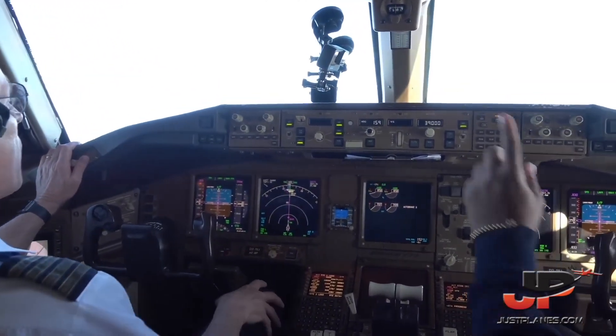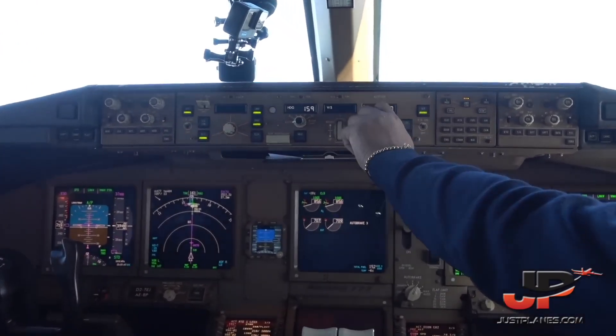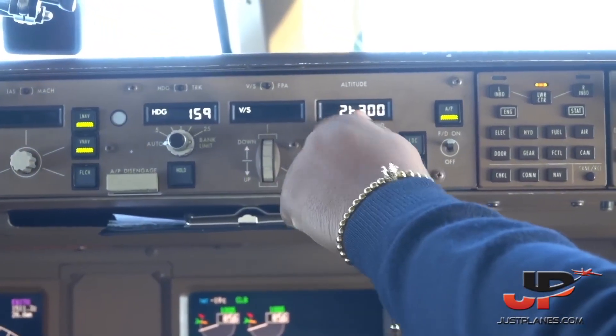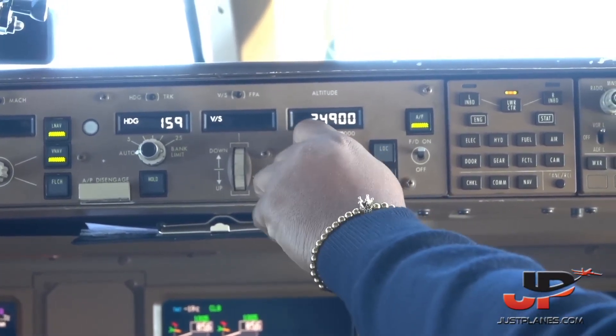Descend, initially to flight level 250. Roger, leaving 390 down, initially 250, level 651. 250 set.